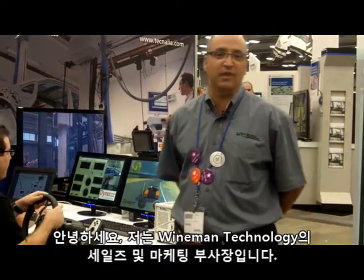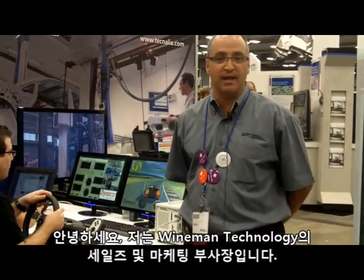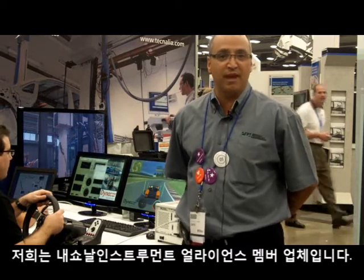Hi, my name is Darren Lazar. I'm Vice President of Sales and Marketing with Weinman Technology. I'm an Alliance member with the National Instruments Network.